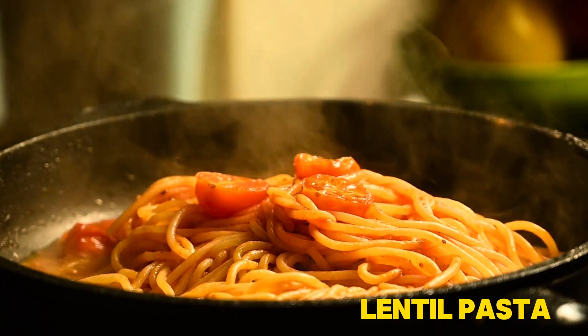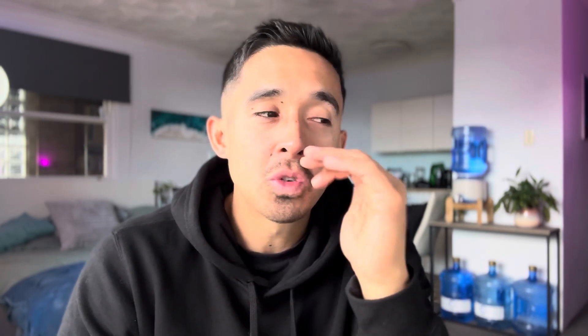Number three is lentil pasta. This was like a hidden hack — why weren't we talking about this earlier? It is a great way to get your protein intake to the next level, sitting at 28.8 grams per hundred. Get a couple of hundred grams in a serving and you're already on 60 grams, and that's before adding anything else. Just the pasta alone gets you to 60 grams of protein — that is incredible.